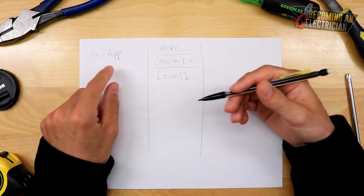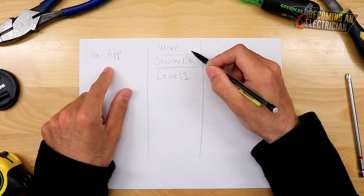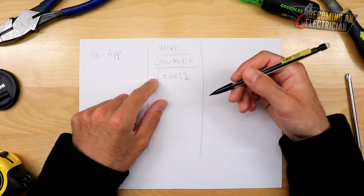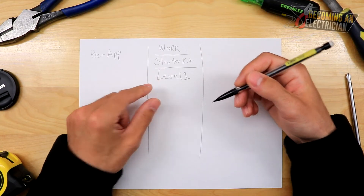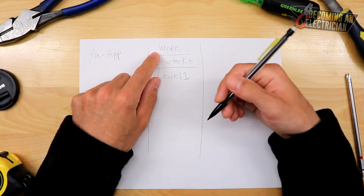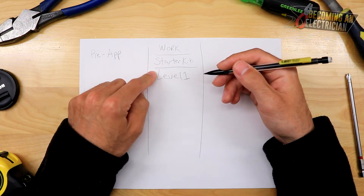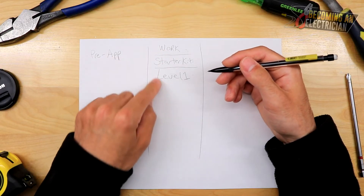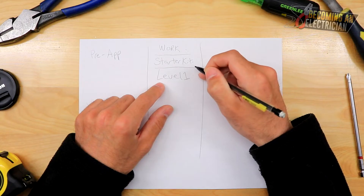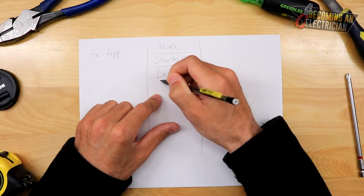School is always good, but it shows you what you might expect, while work shows you what you're actually doing. The people you work with will never put you in a situation above your skill level — especially as a brand new apprentice, someone will be overseeing you. With Level 1, I got EI and was able to get grants as well. You pass Level 1, then go back to work.